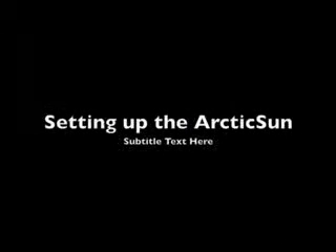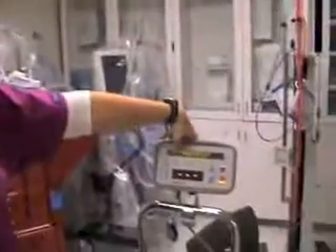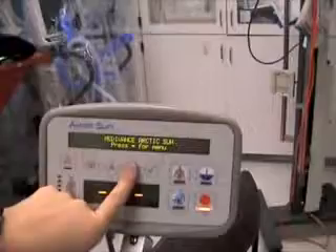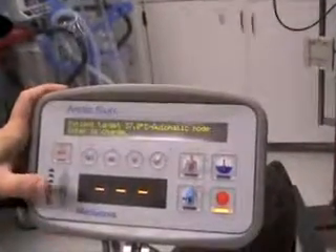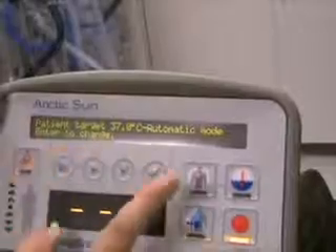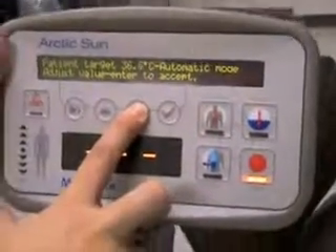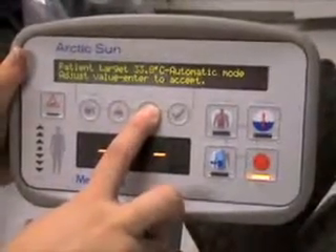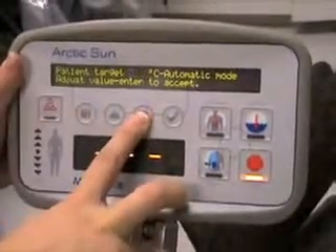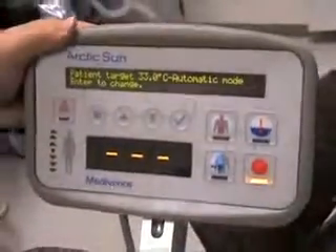Let's take a look at the Arctic Sun device. To set it up, turn it on — this is the first screen that comes up. Press down for menu, then depending on the physician order for temperature, you set your target temperature. Press enter to change, then go up or down from 37 degrees Celsius to the desired temperature. We'll set it to 33. Once you have your temperature entered, press enter to accept.